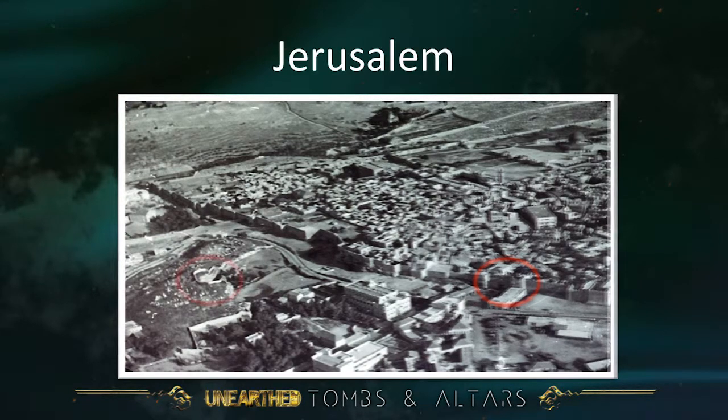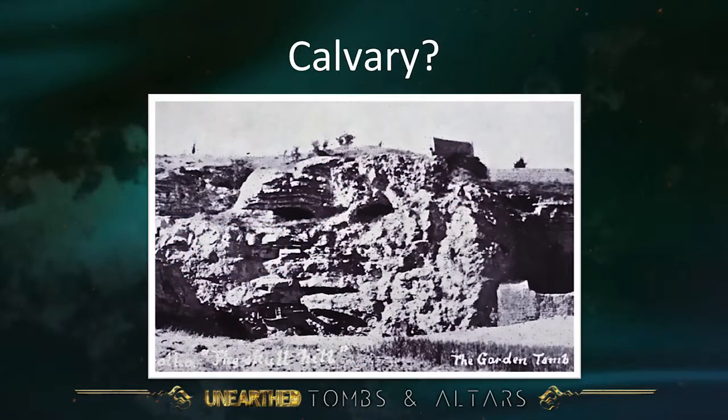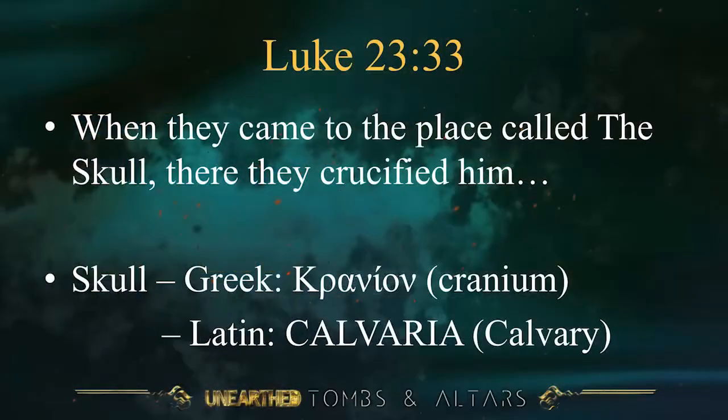We're going to look at a hill there. It was really not until the 19th century that people started to say, 'Maybe the Church of the Holy Sepulchre isn't the right place — we should look for somewhere outside the city walls.' They said there's an interesting old knoll or hill still outside the city wall, and what's more, it looks remarkably like a skull. Why should that be important? If you look at Luke chapter 23 verse 33, it says: 'When they came to the place called the skull, there they crucified him.' The Greek word for skull is kranion, from which we get cranium. The Latin is calvaria, from which we get the word Calvary.